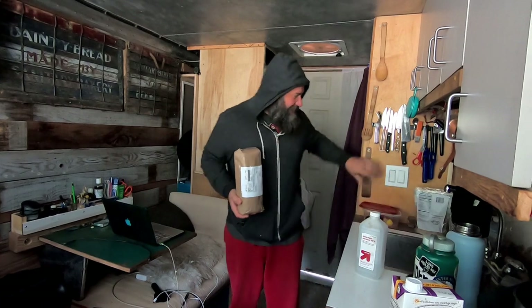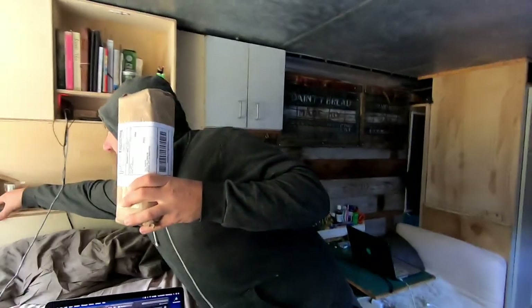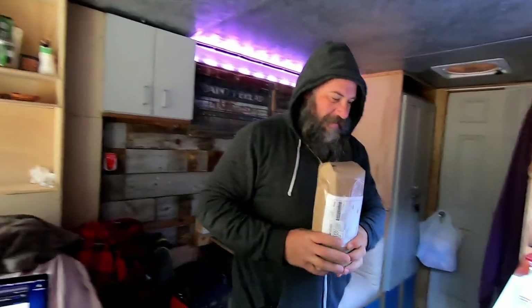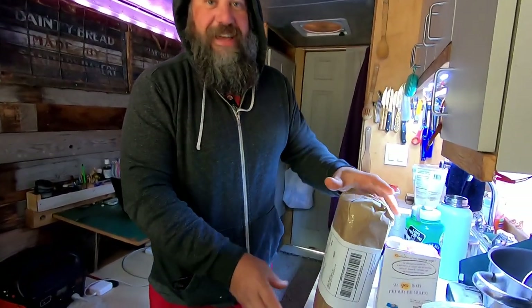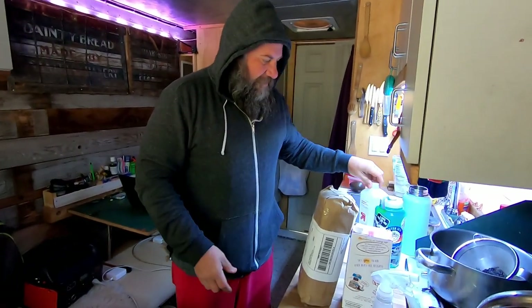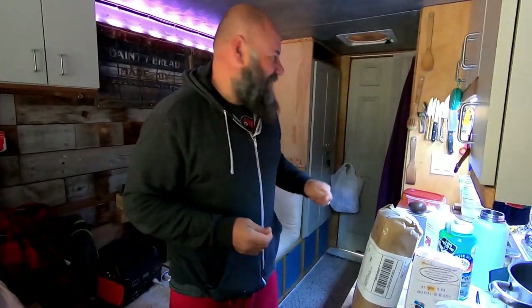There's a package for us. For us? From who? From me. We're going to do an unboxing video right here live on camera. Is it for us or for you? It's for us. It's for both of us. Okay. I have no idea. I know.